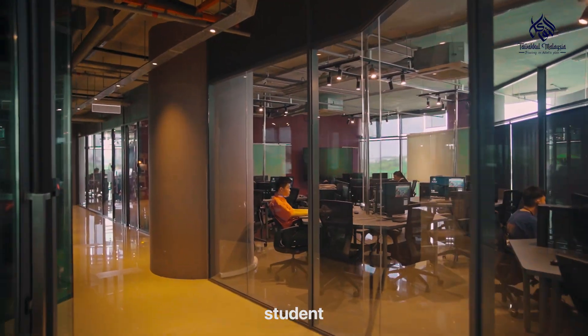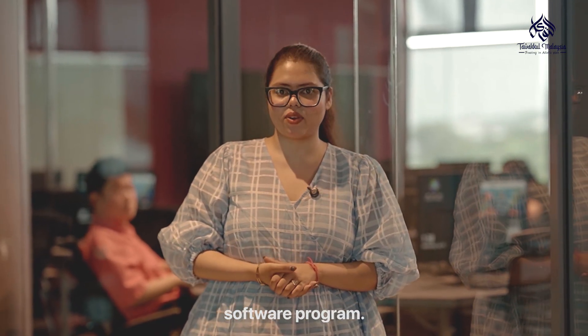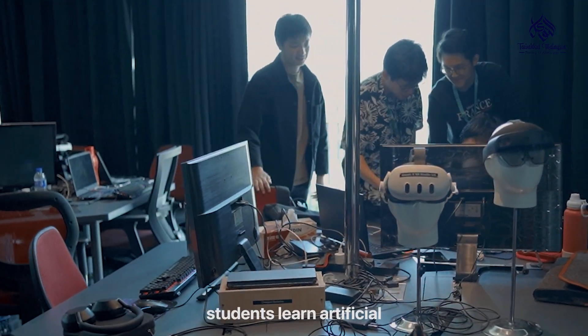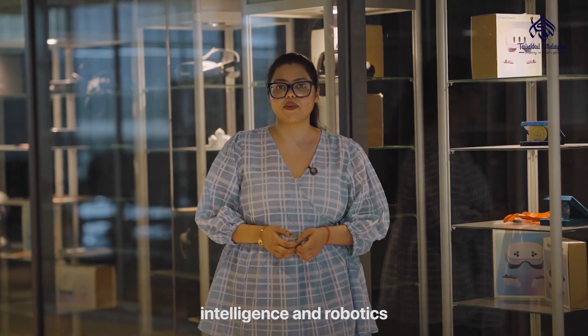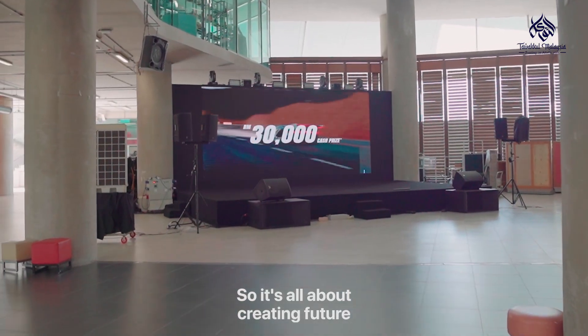This is the IT lab where students build apps, write code and also work on real software programs. It's practical and hands-on learning from day one. In this lab, students learn artificial intelligence and robotics by building systems, not just reading books. It's all about creating the future.